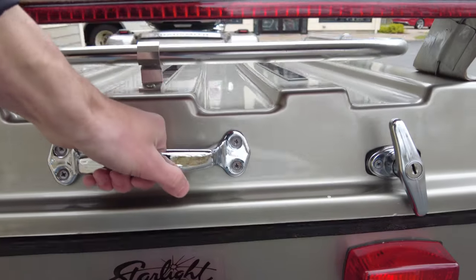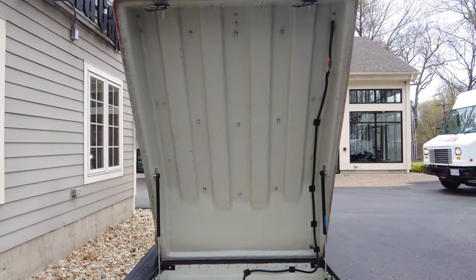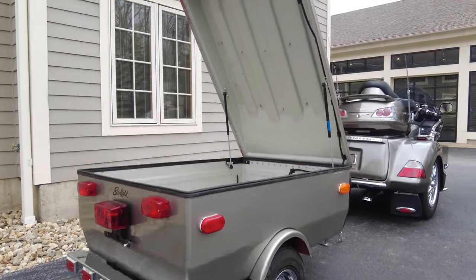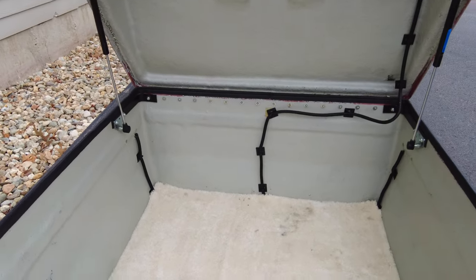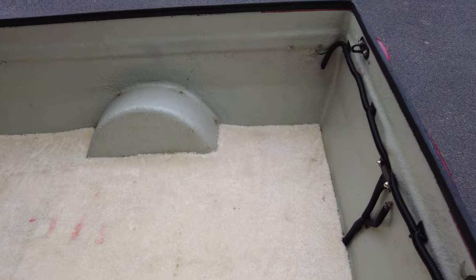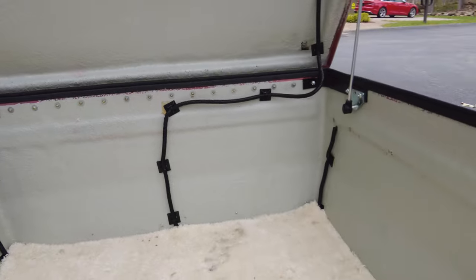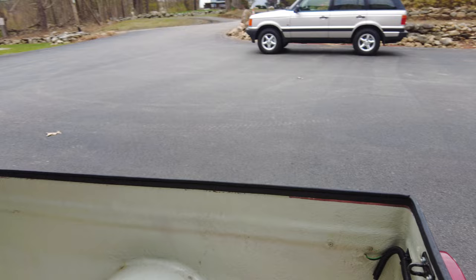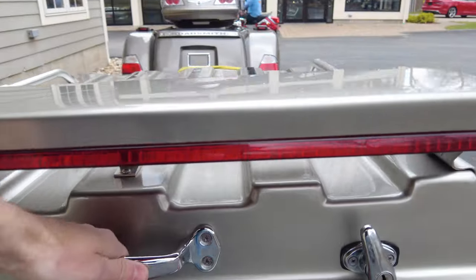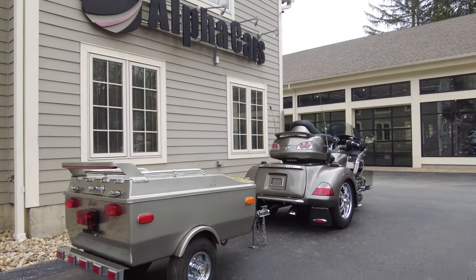These locks on the back work great, and the latches — so this lid pulls right up. They are pneumatic — you can see the pneumatic struts there, so the lid stays open on its own. We can put many goodies in here. There's a nice carpet floor — there's a little bit of discoloration here and there from being used, but it could easily be replaced. The condition of the tub and structural integrity — there's no cracks or tears or any funny business. It's all in very, very good shape. Same thing with the lid. So that is an optional extra with the Goldwing.